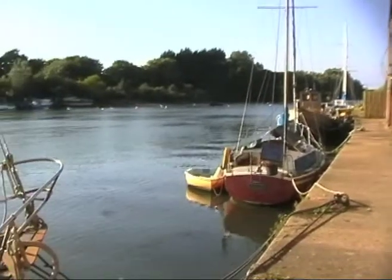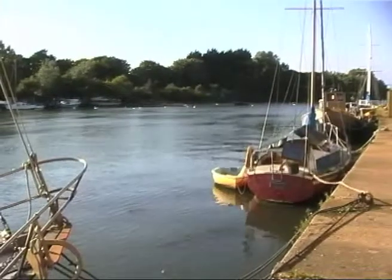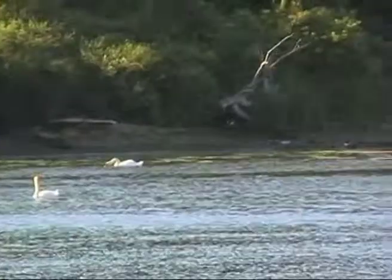Further up the river it is a haven for wildlife, yet another lovely location on our beautiful island.